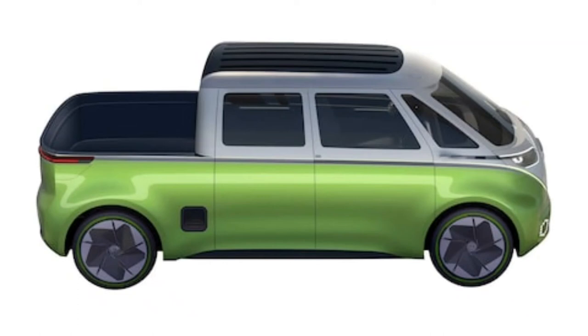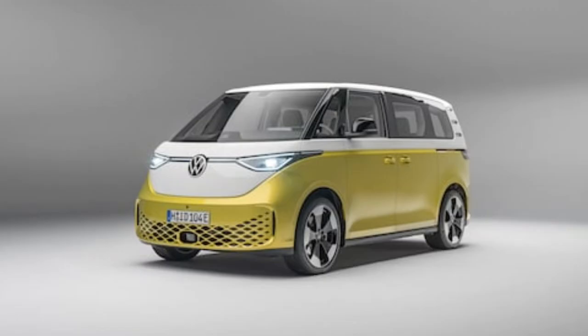This is what Volkswagen's electric pickup truck will, probably, look like. Volkswagen just filed a patent application for an intriguing pickup truck version of its upcoming ID.Buzz electric van, and we're desperate to learn more.